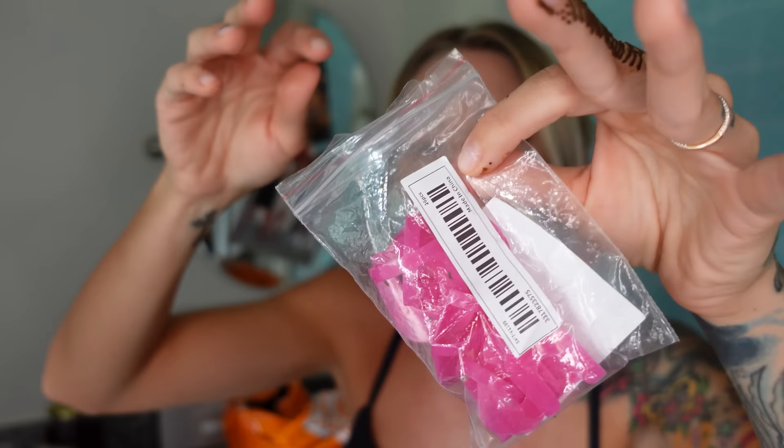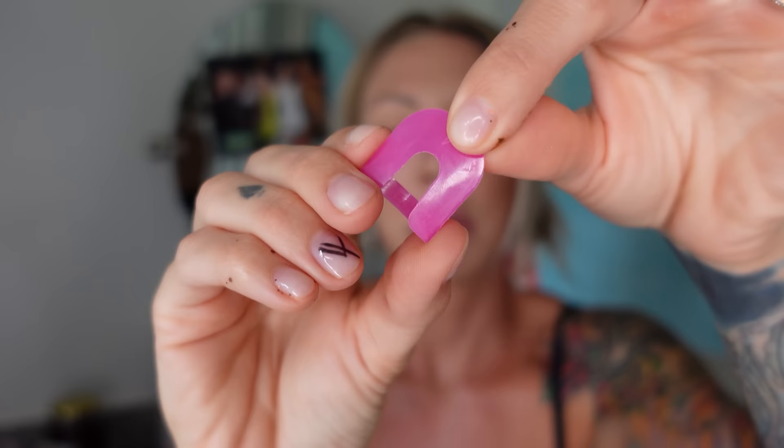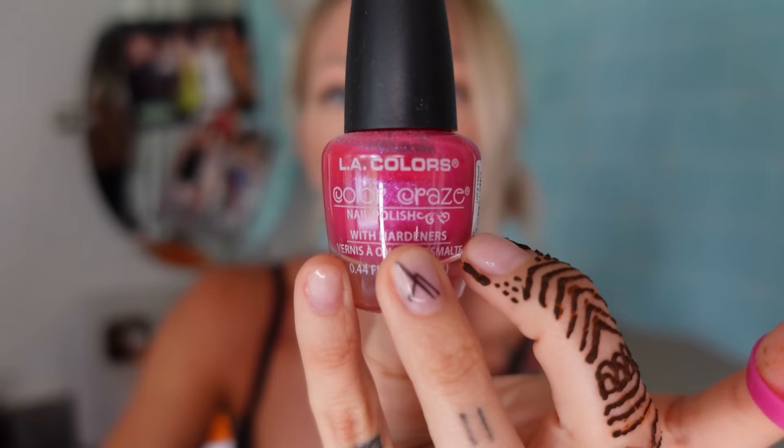These are nail polish protectors. You get 26 for 89 cents. It has a little hole and this goes on your nail so you can paint it without getting on your skin. We're gonna use this Dollar Tree nail polish. Not to brag or anything, but I have shaky hands. Did it work? Yeah! 9 out of 10 for that — that's gonna help a lot. Actually, let's give that a 7 — I could get closer.